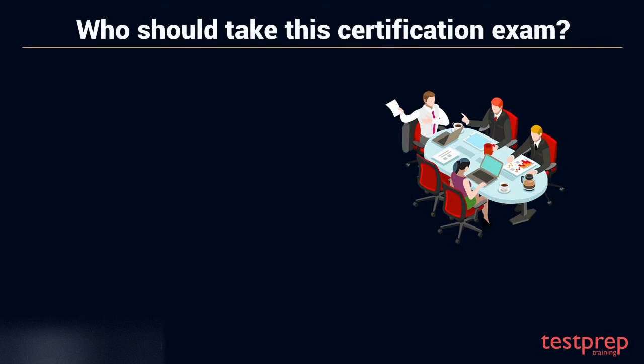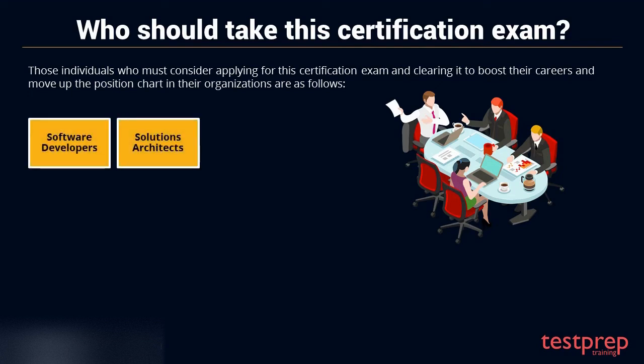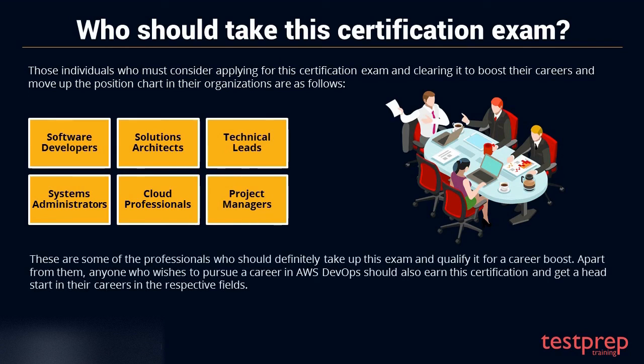Who should take this certification exam? Those individuals who should consider applying for this certification exam and clearing it to boost their careers and move up the position chart in their organizations are: 1. Software developers. 2. Solutions architects. 3. Technical leads. 4. Systems administrators. 5. Cloud professionals. 6. Project managers. Apart from them, anyone who wishes to pursue a career in AWS DevOps should also earn this certification and get a head start in their careers.